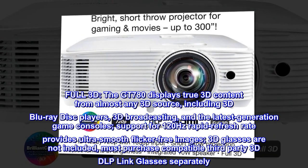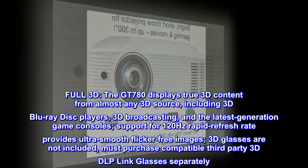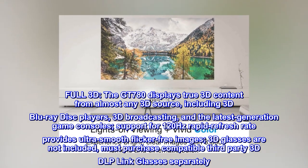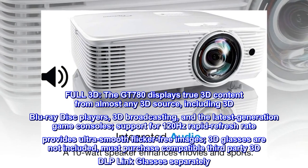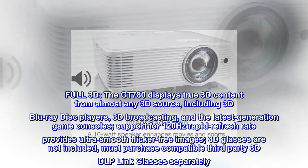Full 3D. The GT780 displays true 3D content from almost any 3D source, including 3D Blu-ray disc players, 3D broadcasting, and the latest generation game consoles. Support for 120Hz rapid refresh rate provides ultra-smooth flicker-free images. 3D glasses are not included; must purchase compatible third-party 3D DLP link glasses separately.